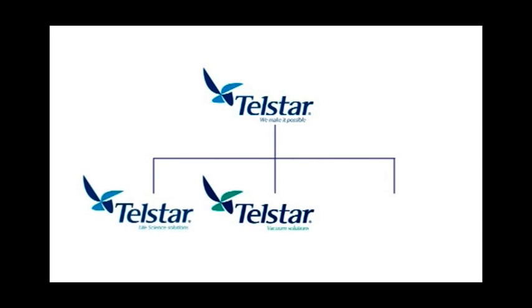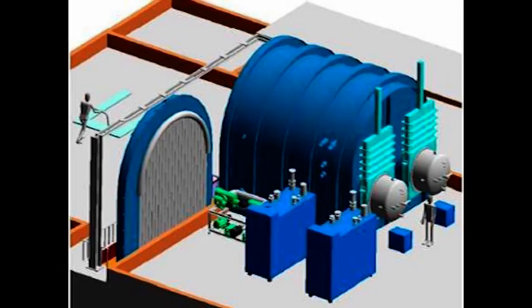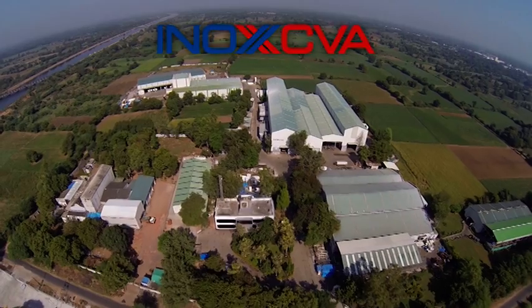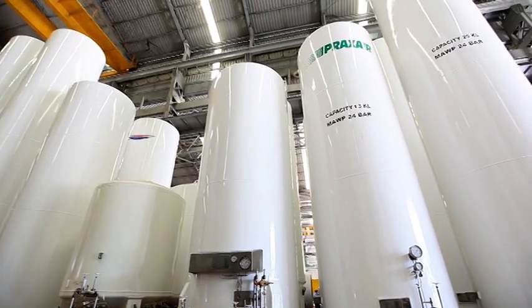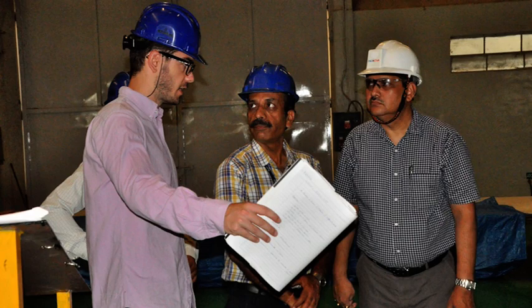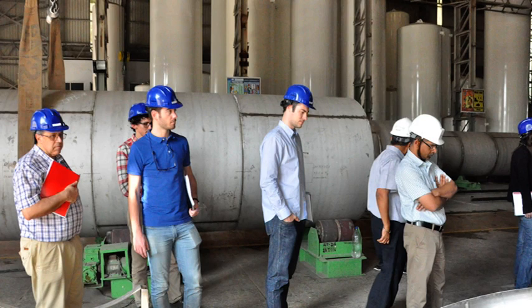Abzil Telstar Technologies SLU Spain, a leading space simulation systems provider, and INOX CVA Vadodara, a leading cryogenic equipment manufacturer, came together to offer a unique solution to ISRO and proposed implementation of this project in a time-bound manner.